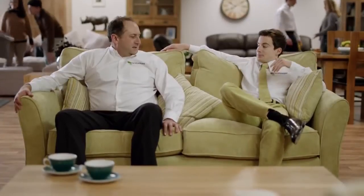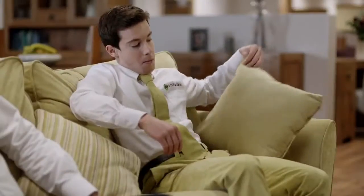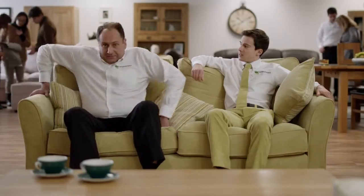At Oak Furnitureland we're known for our solid hardwood furniture, but now we've gone soft. We've launched our new made-to-match range of sofas designed to look great with our furniture, and right now there's up to 50% off.